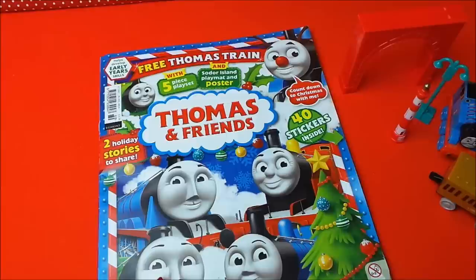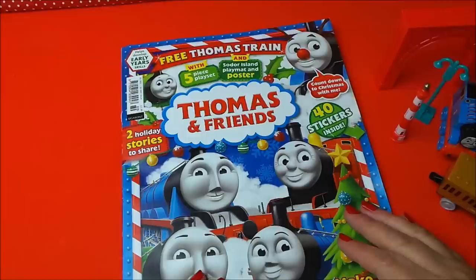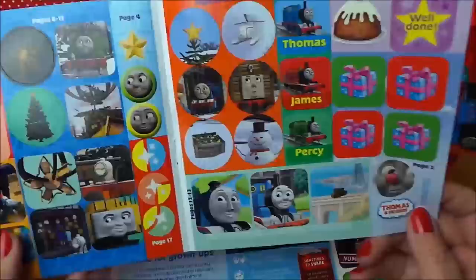There he is with his happy smiling face. So let's take a look inside - it says that there are two holiday stories to share, a five-piece playset, a Soda Island playmat and poster, make a Christmas tree, Thomas advent calendar stickers, and there's writing, coloring, sticking, and puzzles - so plenty to do.